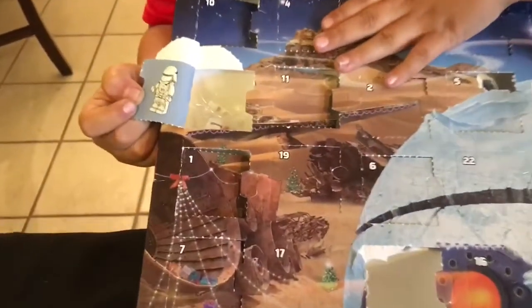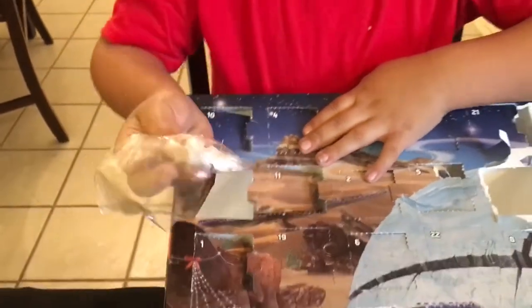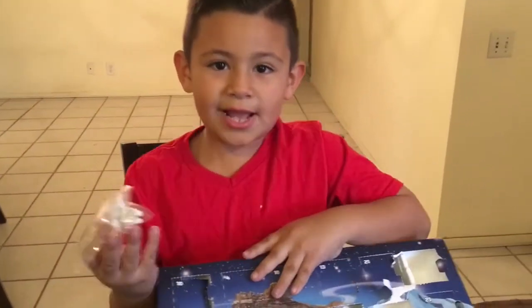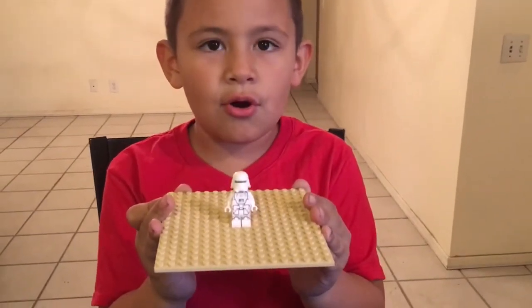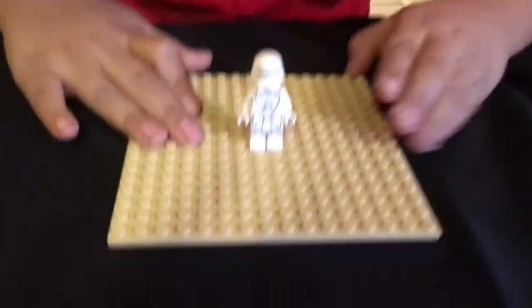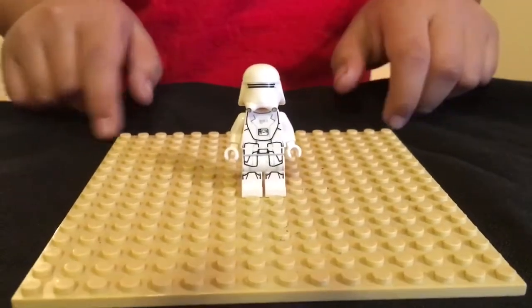We were right! It is a minifigure. Is that a snow trooper? Maybe it's a snow trooper or a storm trooper. Let's find out. Okay guys, it's the First Order snow trooper. Take a look — woohoo, we got another minifigure! Like Gio the Jedi said, it's the First Order snow trooper.